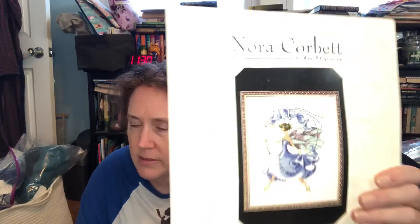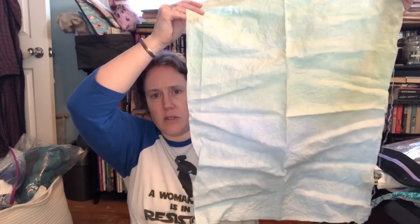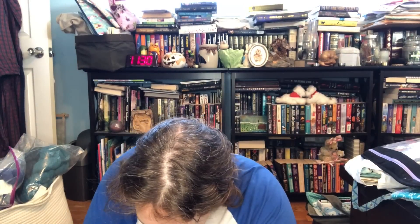Bluebell — I need to get her DMC. This is a Polstitches fabric — I must have washed it. It might have been meant for a specific design but I'm doing Bluebell on here, with the sky at the top presumably. I have all of her specialty stuff: beads, water lilies, and kreinik — I just need the DMC. I also need to make a photocopy of the pattern when I go to start it because the original is worth something.